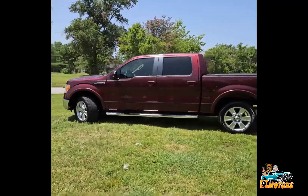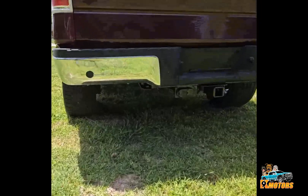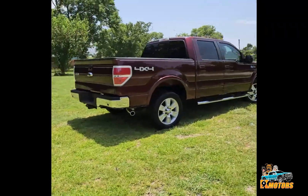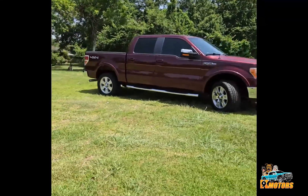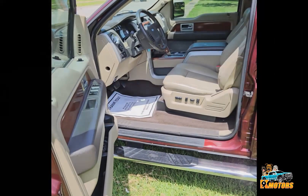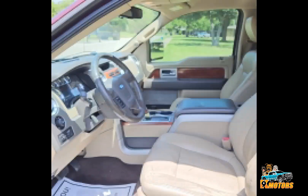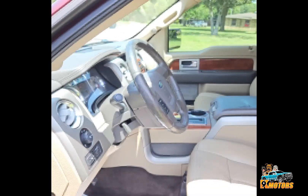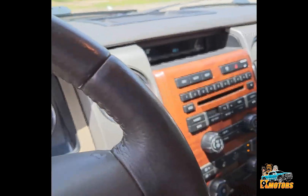All leather interior. It's got a tow hitch. We got power windows, power locks, power mirrors. Four-wheel drive.